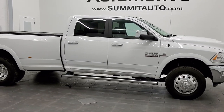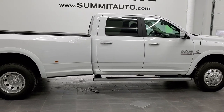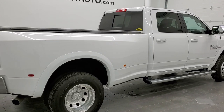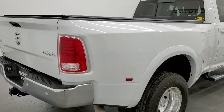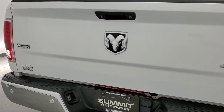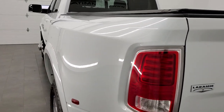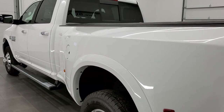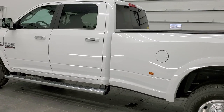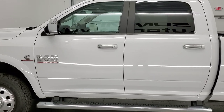This is stock number 11289. We are here at Summit Automotive in Fond du Lac, Wisconsin, your new and used heavy-duty truck and Ram headquarters. Today we are checking out this super clean 2016 Ram 3500 crew cab long box dual rear wheel with the Laramie trim package. It also has the 6.7 liter Cummins diesel. It has been fully safety inspected by our service shop, has a fresh oil and filter change, all the fluids have been checked and topped off, and this truck is 100% ready to go.